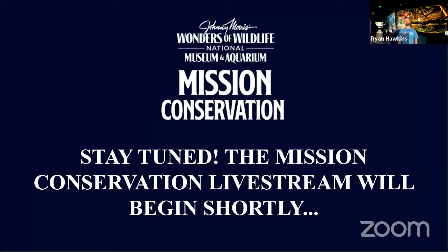Hello everyone and welcome to another Mission Conservation live stream event. My name is Ryan and I'm here at Wonders of Wildlife National Museum and Aquarium in Springfield, Missouri. We are happy to have you guys with us again as we wrap up the month of January talking endangered species.